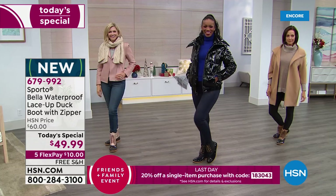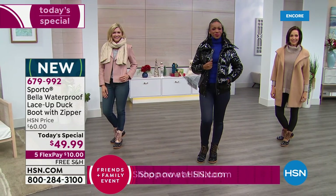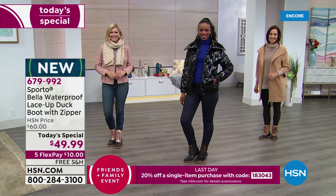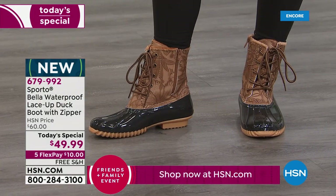I would remind you that we have still got our family and friends event going on through today, which means you can start all over again today. If you got to use that yesterday, good for you. We have a new coupon code for you to use: 1-8-3-0-4-3. You can apply 20% off of any single purchase today, up to $25. So whether it's the today's special - which would bring the price down to something like $35 - that coupon code will rotate at the bottom of the screen throughout the day and throughout the show.